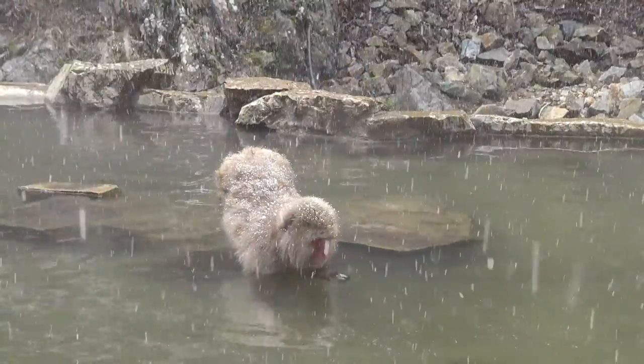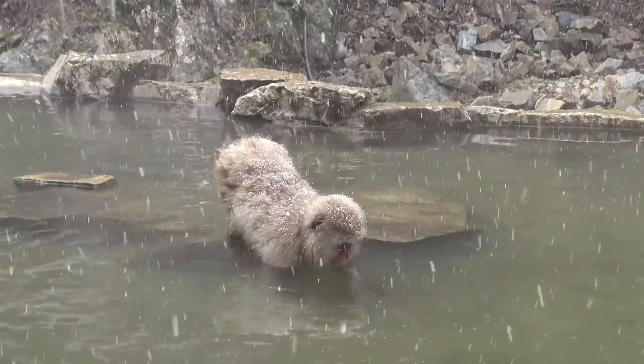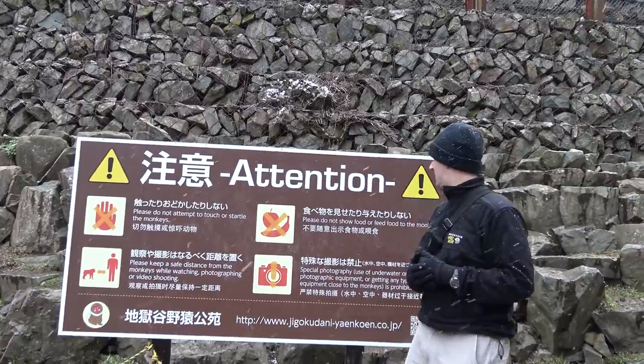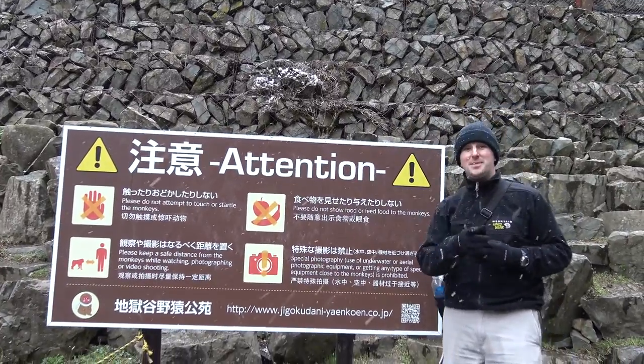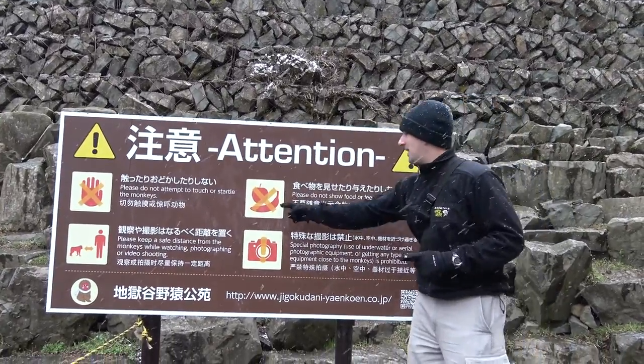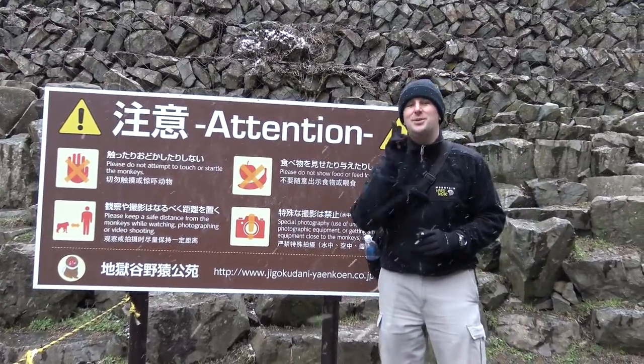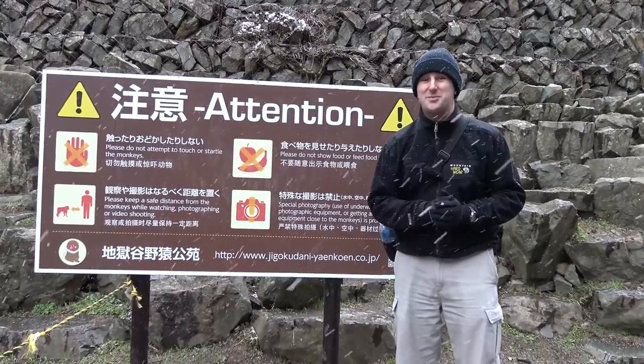Occasionally you'll just be standing around and all of a sudden there are monkeys running in front of you. While you're in the monkey park, there are some rules: don't touch or startle the monkeys; keep a safe distance while photographing or shooting video; don't show food or feed the monkeys because they'll take it. They also don't allow selfie sticks or drones, as it might scare the monkeys.